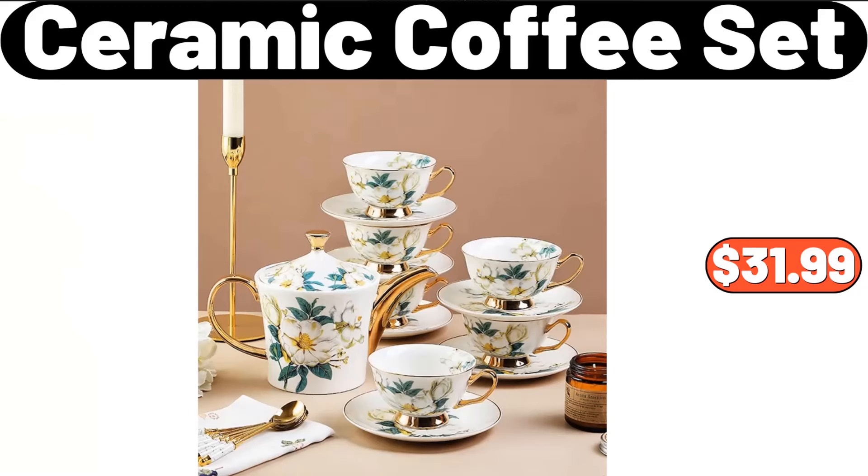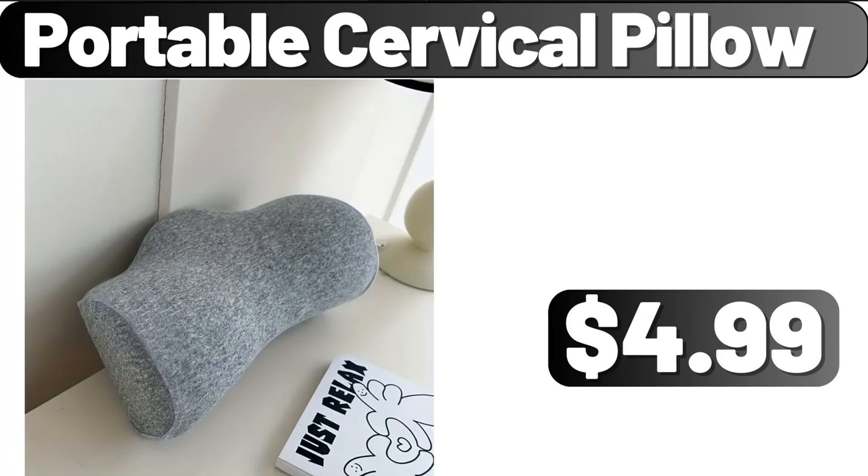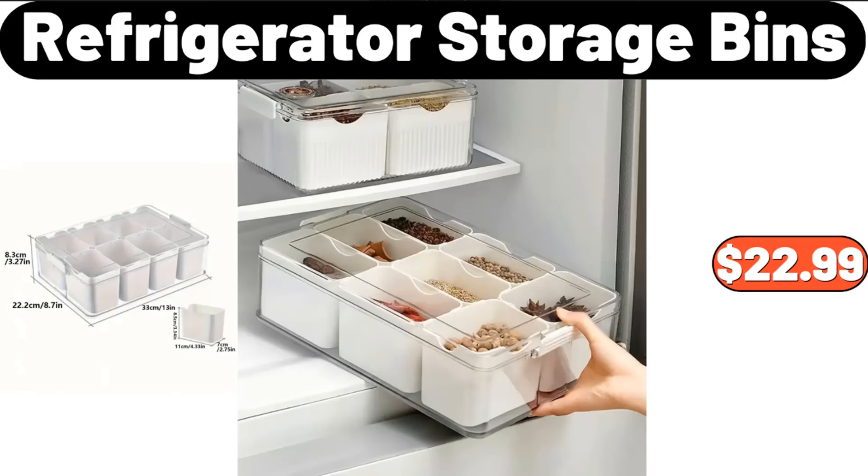Ceramic Coffee Set, $31.99. Vacuum Sealer Machine, $19.99. Portable Cervical Pillow, $4.99. Refrigerator Storage Bins, $22.99.